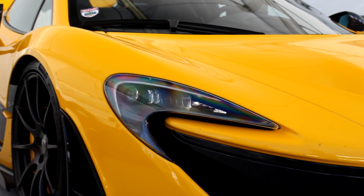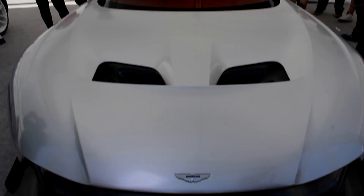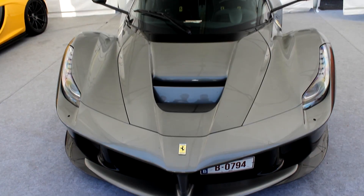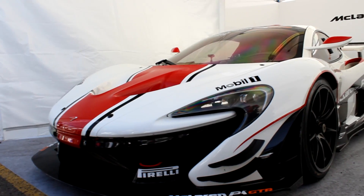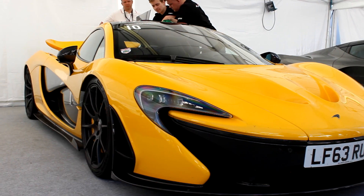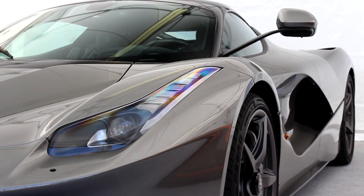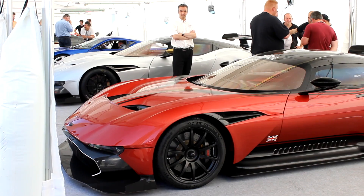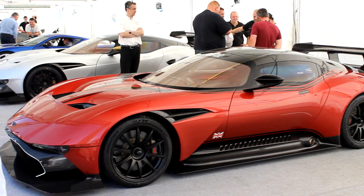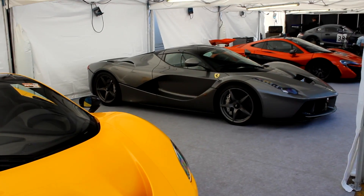As you may remember, last weekend it was the Blancpain GT Series at Brands Hatch. Also featuring was the Ultracar Sports Club, which is a very exclusive track club which involves McLaren P1 GTRs, Aston Martin Vulcans, the lot. I didn't get time to show you every bit of what I wanted to show you in my main video, so here's a short montage of all the best bits from Ultracar Sports Club at Brands Hatch. Enjoy!